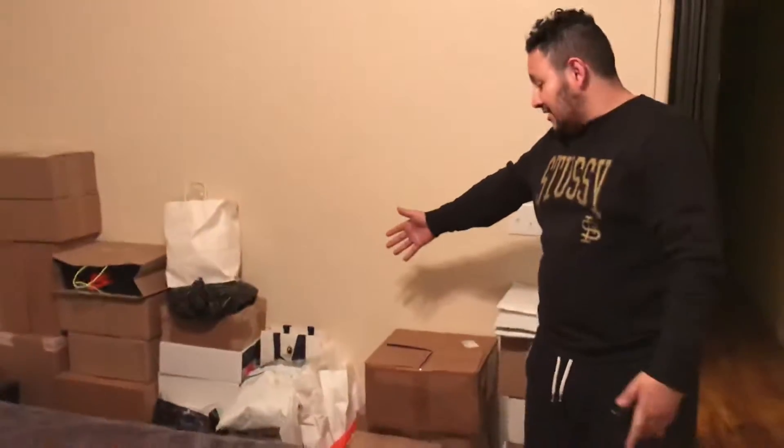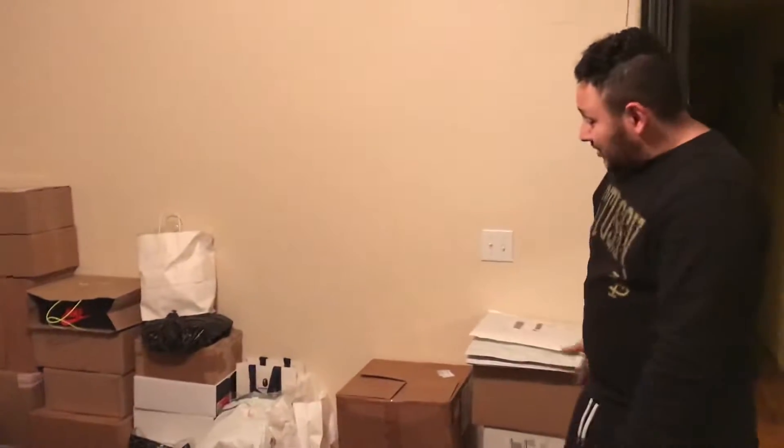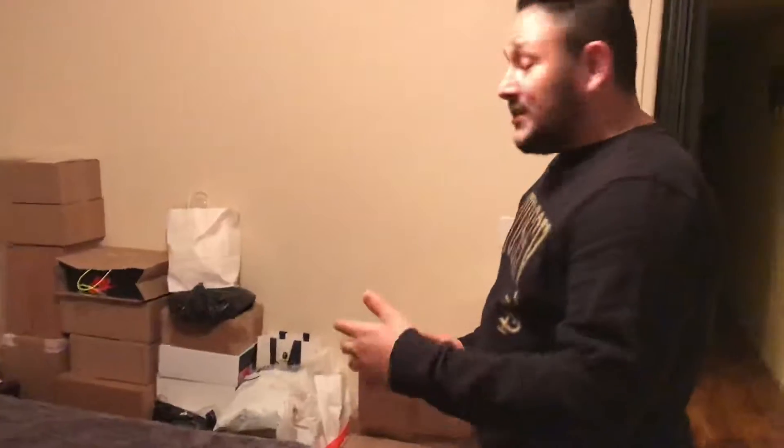Some videos I will be making are going to be my mystery boxes, where you guys get to see all of my stuff. But luckily, a lot of this stuff is still double-boxed. Today we're going to be going over the Fear of Gods. As you can see, still boxed — I kind of took a peek at it already, got a little excited, so excuse me on that.